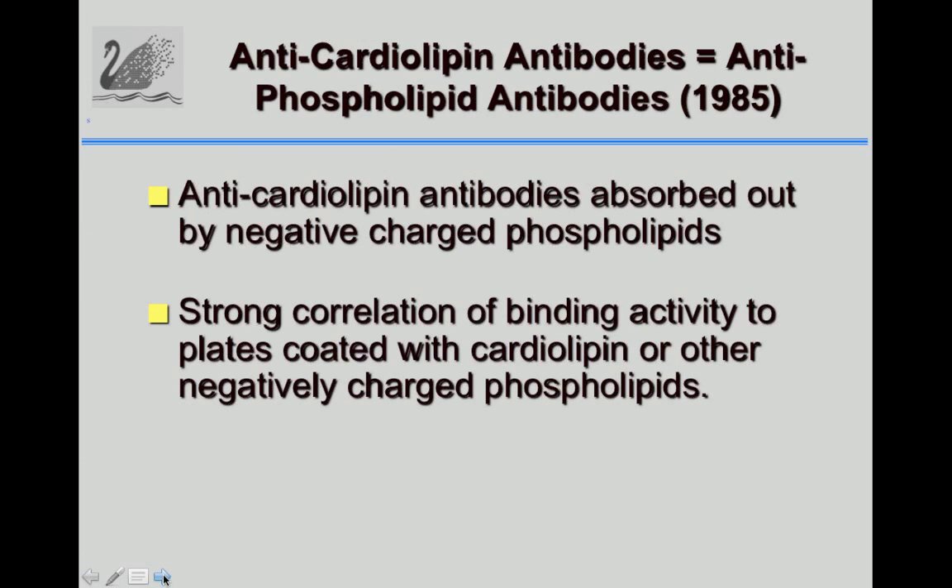We went on to look at these antibodies and found that if you took phospholipid micelles and mixed them in serum with anti-cardiolipin antibodies, you would remove the anti-cardiolipin antibodies. We also found that if you coated plates with other negatively charged phospholipids like phosphatidine or phosphatidic acid, the antibodies would also bind these negatively charged phospholipids. That is how we started using the term anti-phospholipid antibodies.